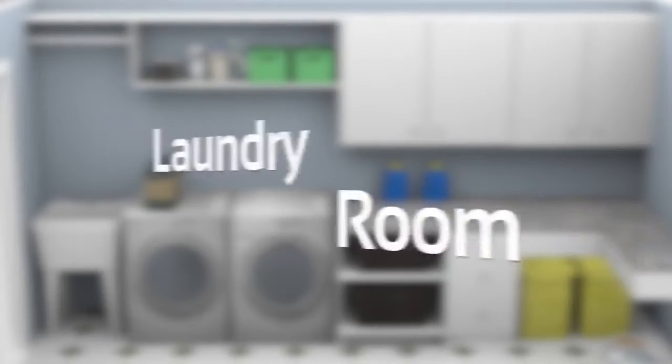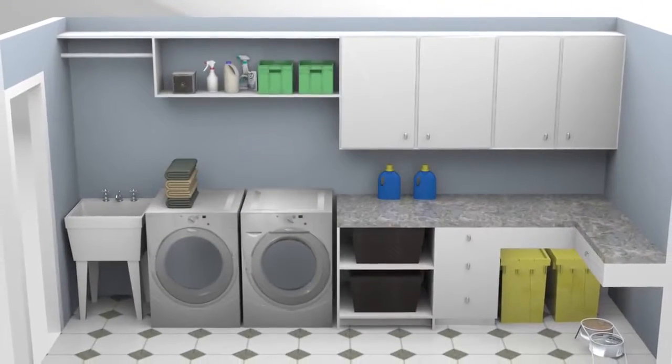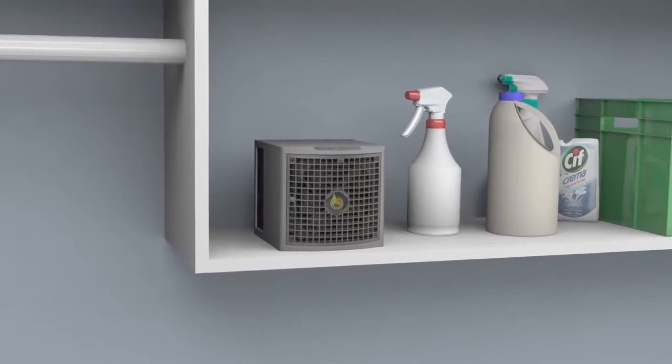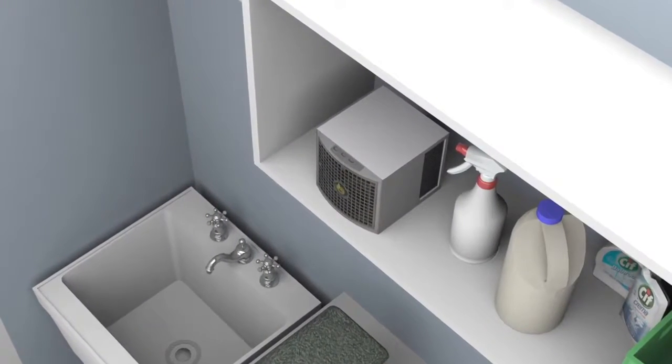Do you have a laundry room that smells musty or is plagued with odors from the off-gassing of the cleaning products you store there? Keep your laundry room fresh and clean with the MCI 12K, silently removing and oxidizing the VOCs, bacteria, fungus, and odors associated with them.